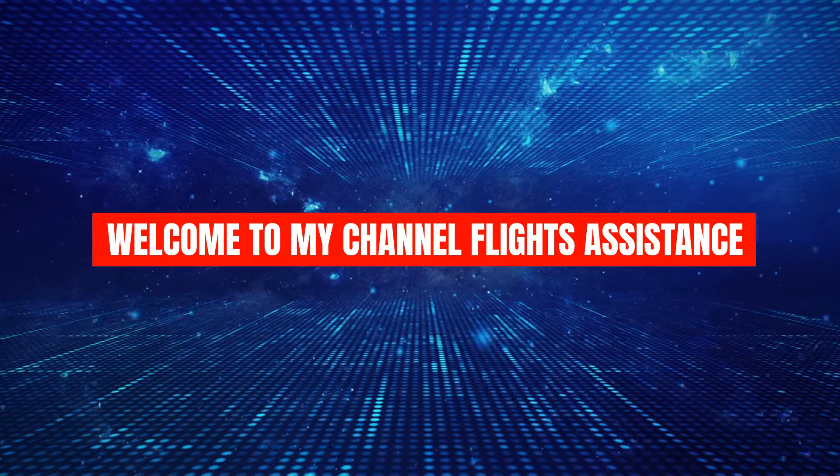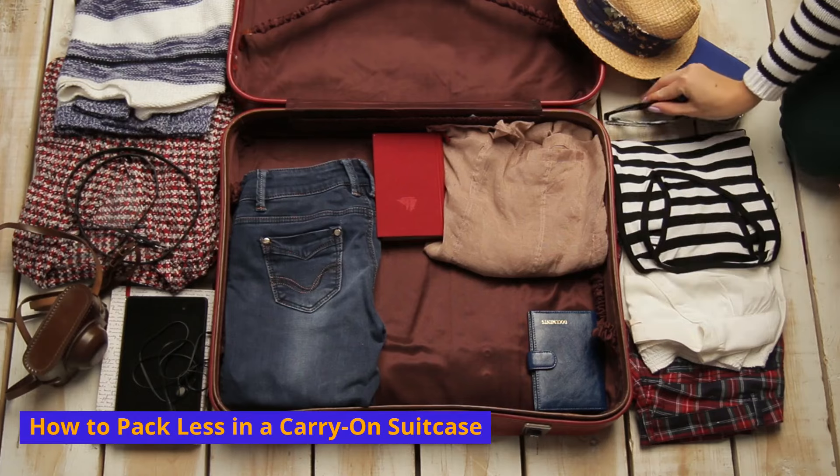Welcome to my channel Flight's Assistance. How to pack less in a carry-on suitcase.